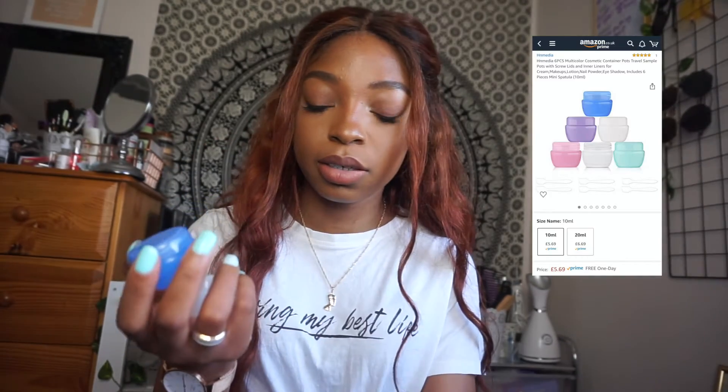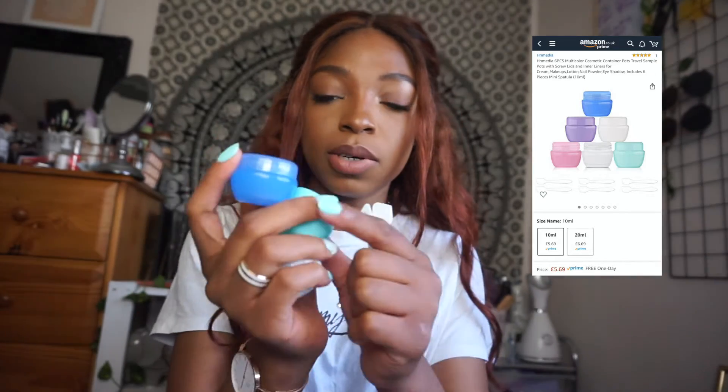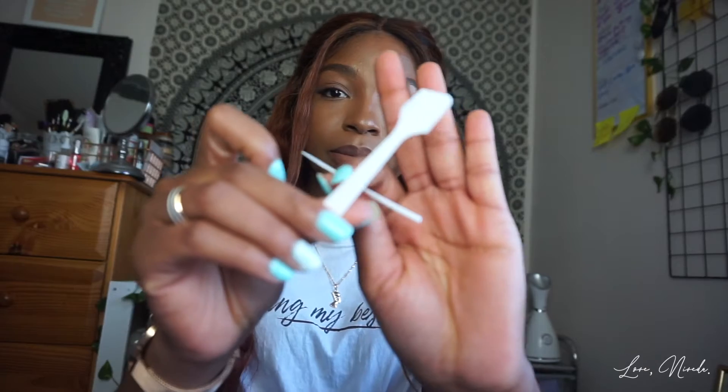Next are these travel-size containers — it came in a pack of six. I use them to make my own lip scrubs, or if I need to travel and need something small to put stuff in without carrying a massive bulk of product. It also comes with a little spatula so if you need to mix stuff, that's a nice touch.